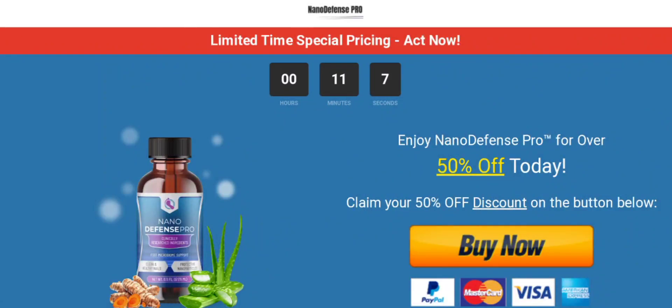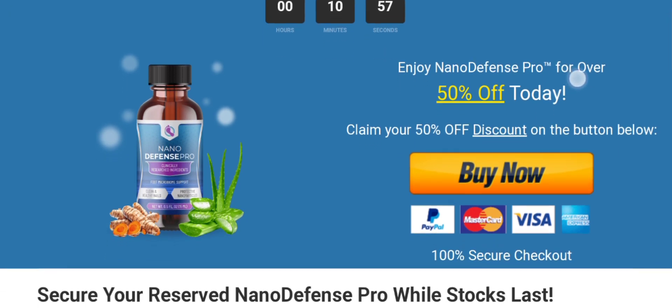Hey everyone, welcome to my YouTube channel Scam Expert. This is a new unbiased review video. Do you want to know about Nano Defense Pro? Here we are going to update you with this unbiased review.